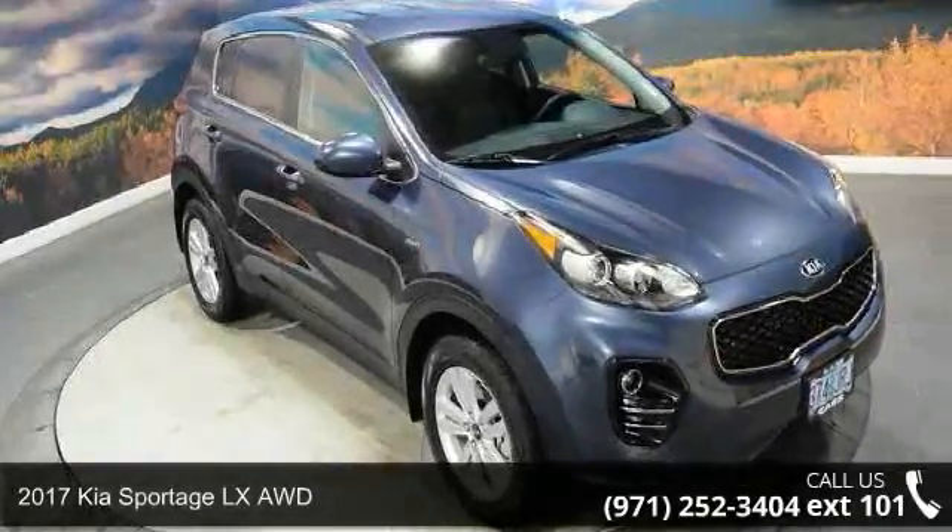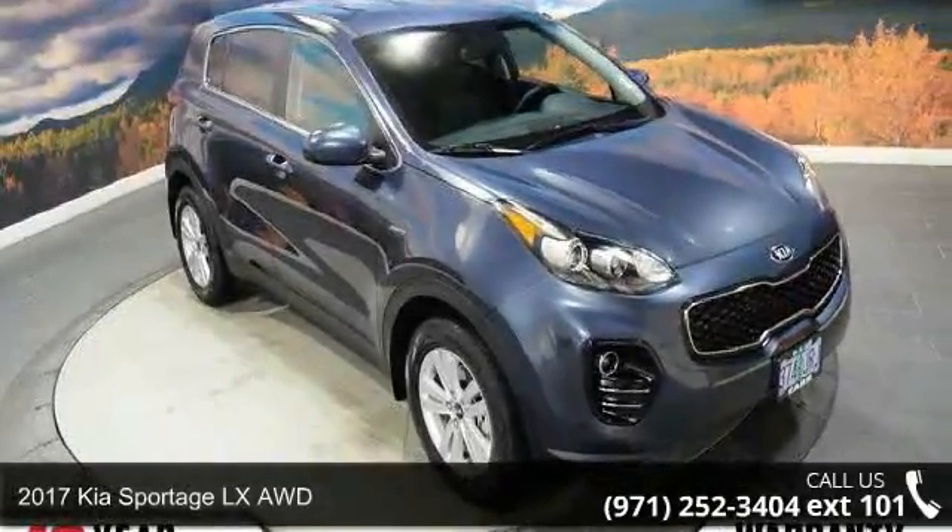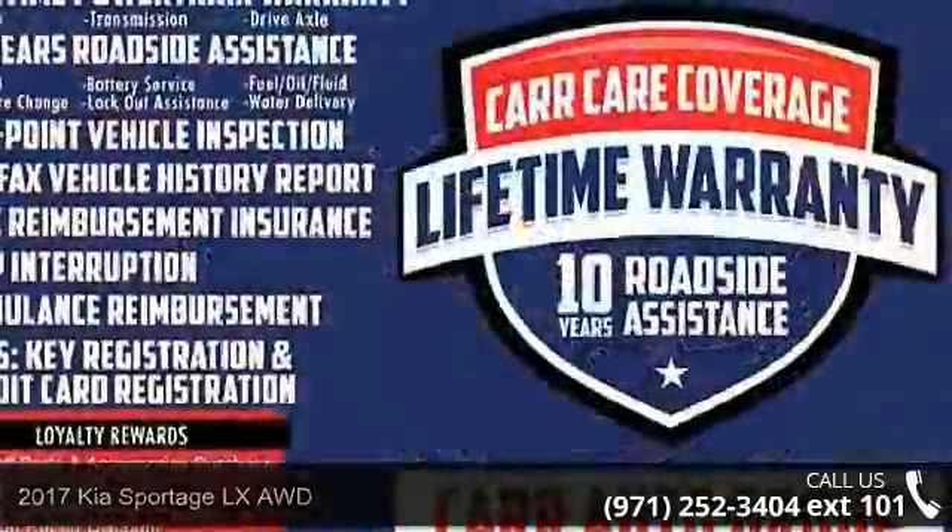Check out this 2017 Kia Sportage. If you are looking for an automobile with great features, look no further.